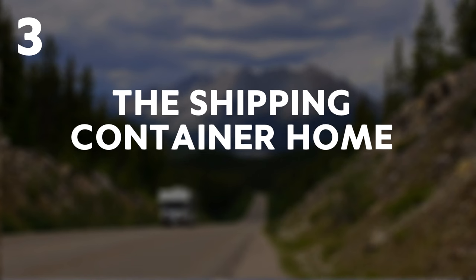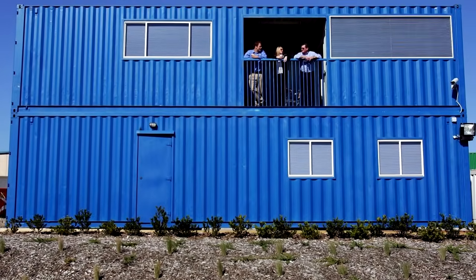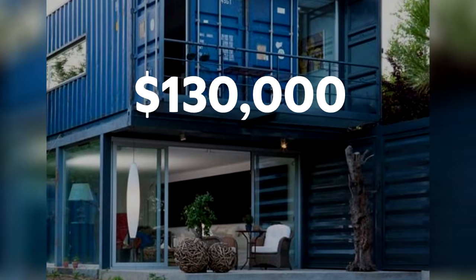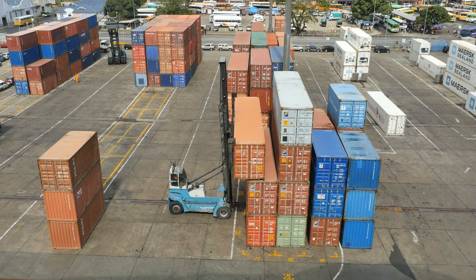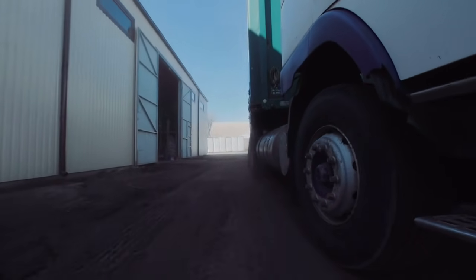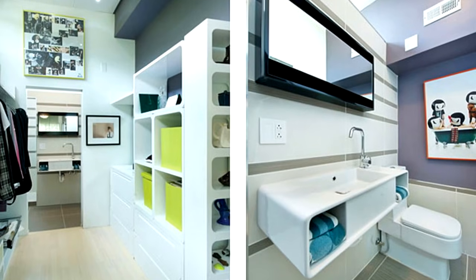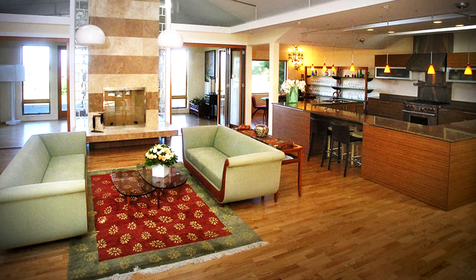3. The Shipping Container Home. This isn't your conventional mobile home, but the $130,000 home was built with mobility in mind. Constructed from four shipping containers which can be dismounted and moved on the fly, the surprisingly luxurious house has two bathrooms, a kitchen, laundry room and stylish wooden floors.